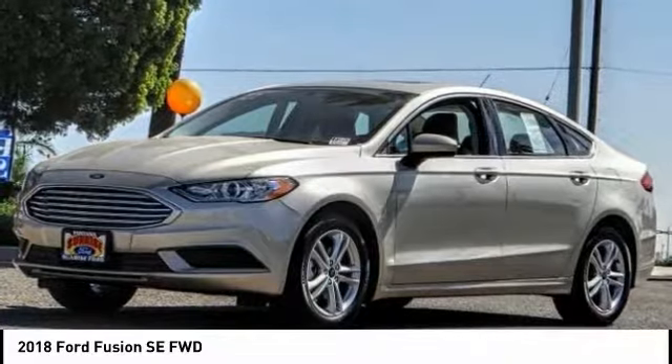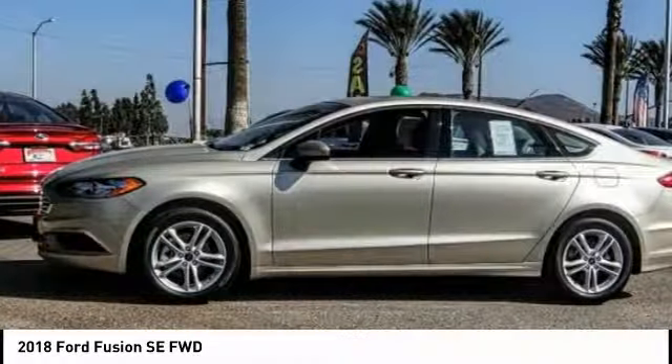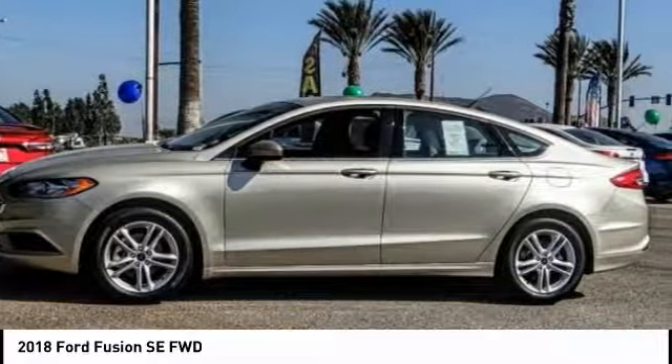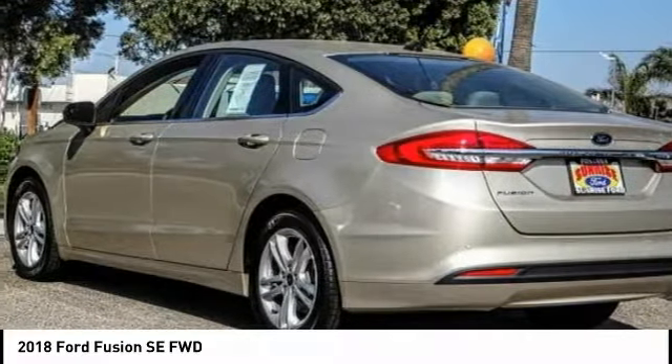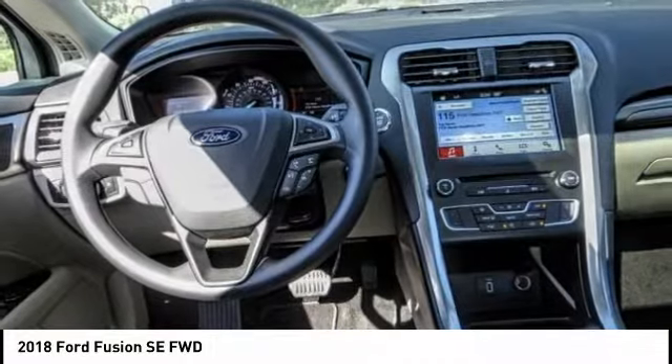Come test drive the 2018 Fusion. You can have both impressive power and great economy in a Fusion, and it is priced below $30,000. This vehicle has less than 100 miles.